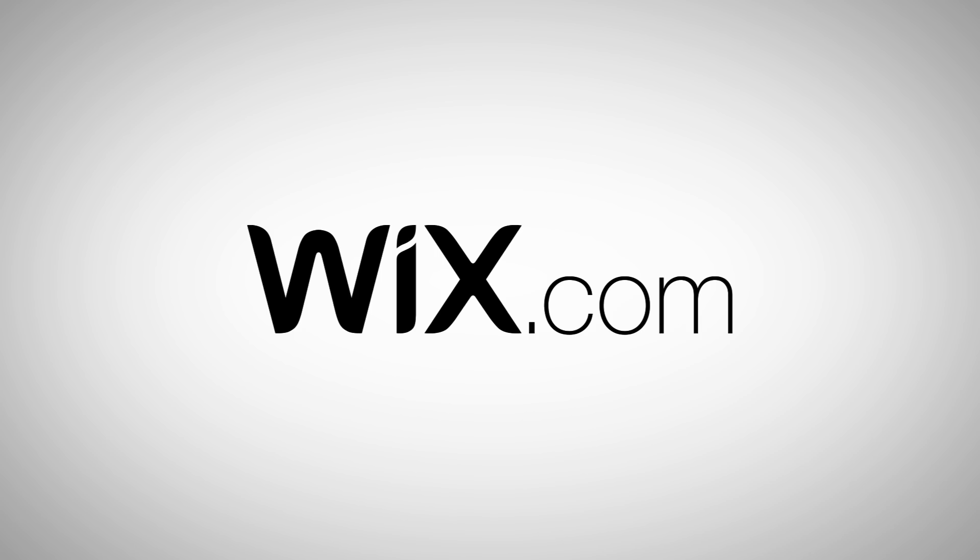This episode of SciShow is sponsored by Wix. Go to wix.com/go/scishow to create your own website.